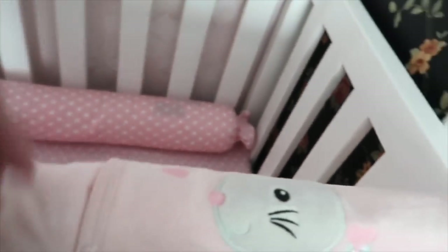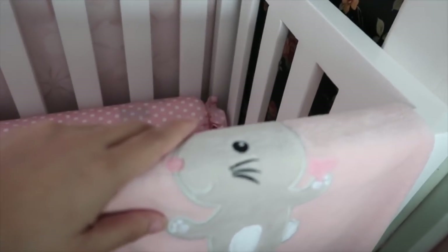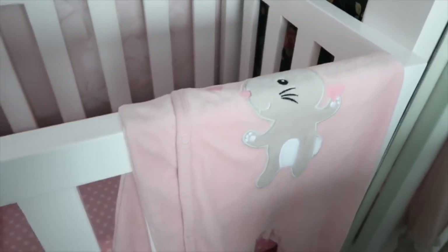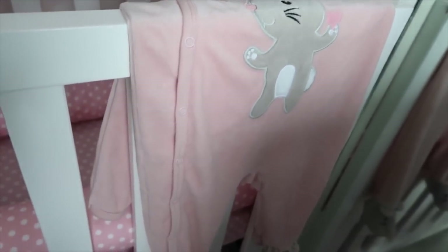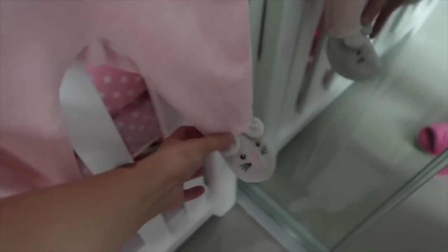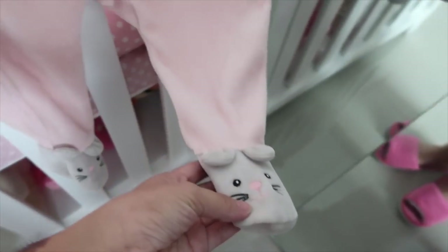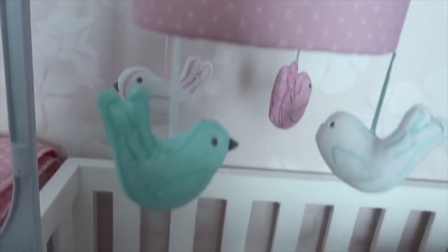Next is her favorite sleeping gown — this is a rabbit one. If you watched my shopping haul for Destiny last time, that's the day I bought it. I really love it; she looks so pretty and it's warm. It's good because it's a tropical country, so I have to turn on the aircon the whole night.